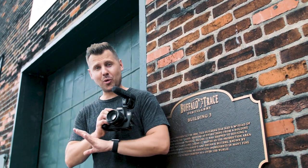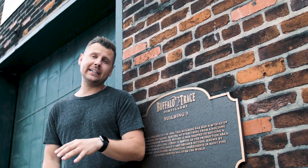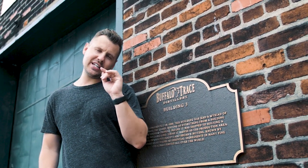We're staying right outside the building where they make Peychaud's Bitters for the entire world. Unfortunately, they're not making it right now — we have to wait two weeks until it's being produced. But I'm going to give you an exclusive sneak peek inside. Keep in mind, this place is not open to the public, but now you will get to see everything.